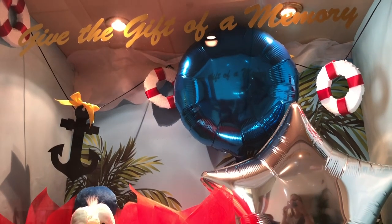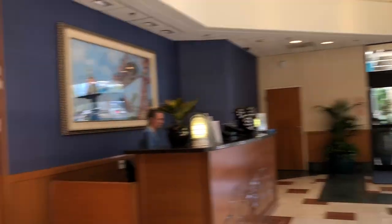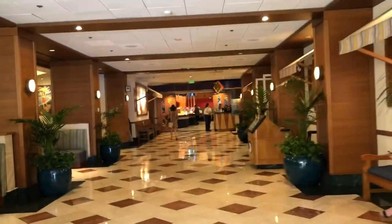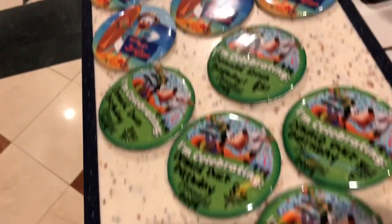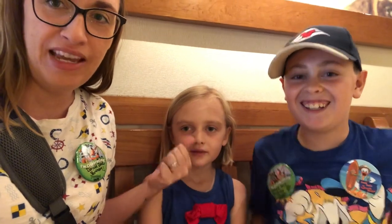We just walked into the Paradise Pier Hotel, headed to the PCH Grill, and look — they have this out in the little window display. How cute! Happy Birthday! From the lobby you just turn around, there's a gift shop, and the PCH Grill is right there at the end of the hallway. Super duper easy to find. We're all checked in with our reservation. We got our celebrating Donald's birthday pins and our PCH Grill pin.